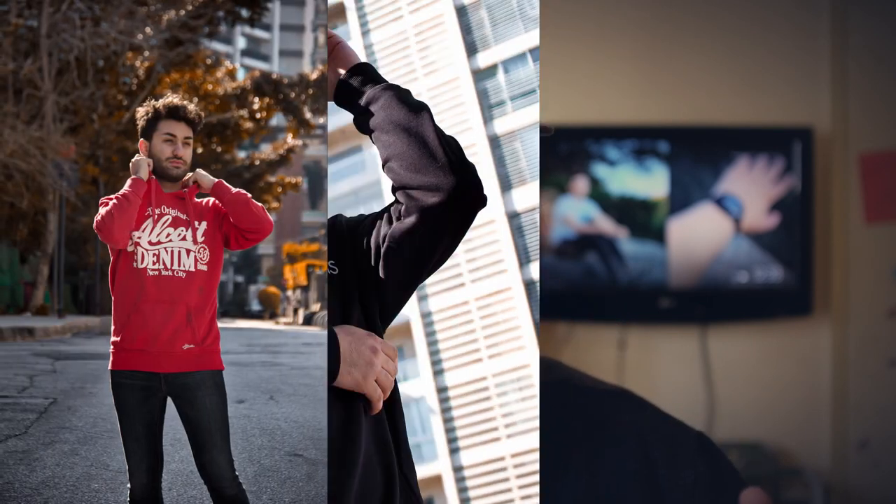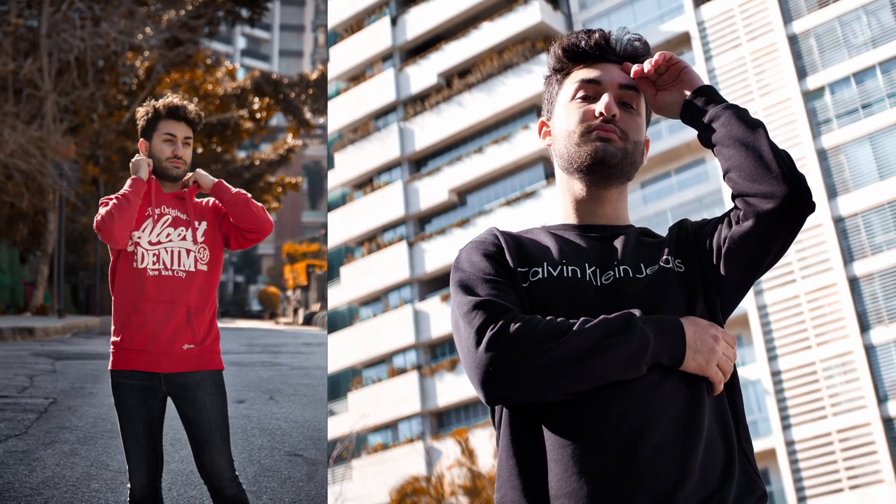Hello everyone, my name is Kamal. Welcome back to my channel. Today we're going to take some urban street fashion photography and take pictures like these. So let's not waste any time and let's go shoot some bangers.